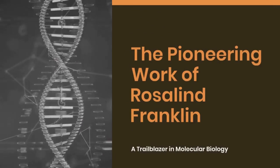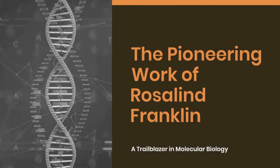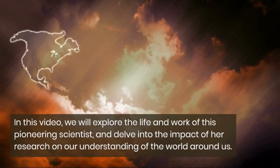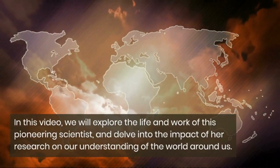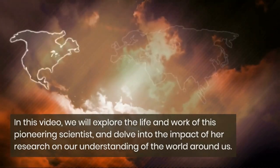The pioneering work of Rosalind Franklin, a trailblazer in molecular biology. The scientific world owes a lot to the work of Rosalind Franklin, a British scientist whose groundbreaking work in X-ray crystallography helped pave the way for some of the most important discoveries in molecular biology. In this video, we will explore the life and work of this pioneering scientist, and delve into the impact of her research on our understanding of the world around us.